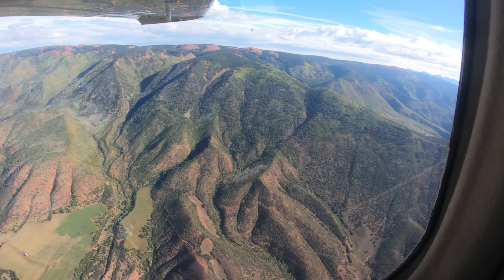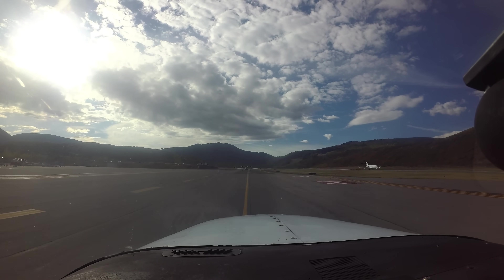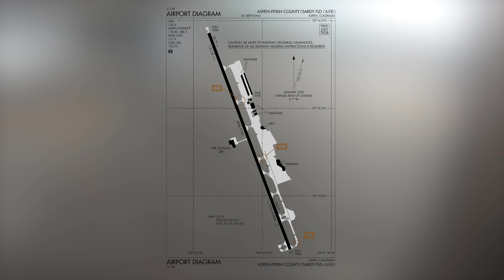Check your aircraft performance tables before departing. ASE has a diverse traffic mix, from light piston-powered single-engine aircraft to air carrier jets, and everything in between. The single runway numbered 15-33 has a parallel, almost full-length taxiway on its east side. All services and facilities are located east of the runway.